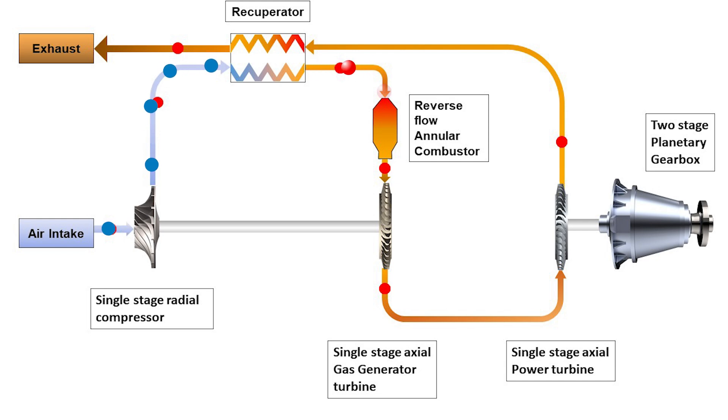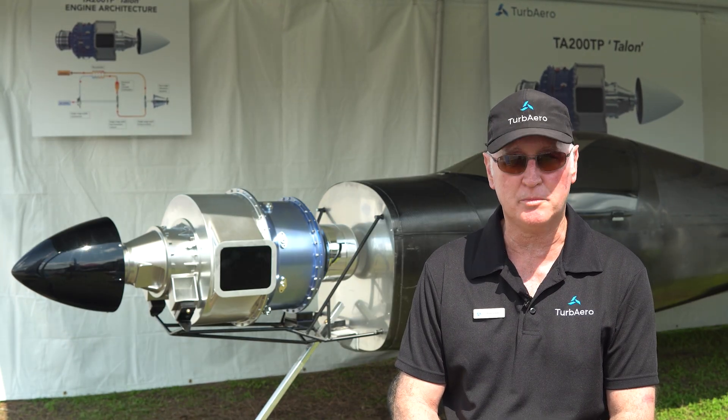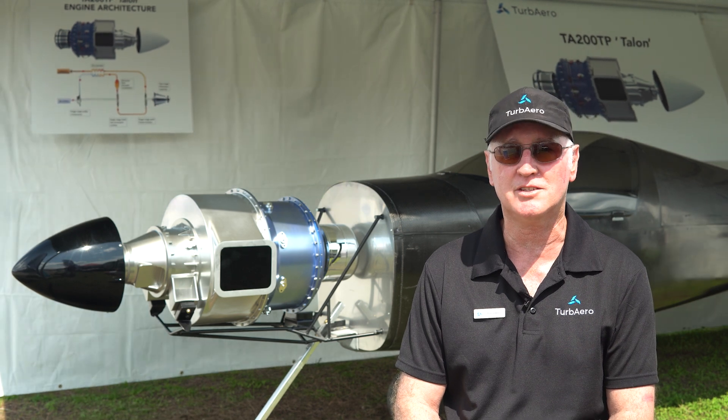Recuperator technology is heat exchange technology. The compressor air that enters the combustion chamber is preheated to a higher temperature by the recuperator using the exhaust gas. What that means is we have to inject less fuel to raise the temperature of the gas flow to the level required to produce the engine's power. Over a traditional turbine engine, the recuperator can enhance fuel efficiency by about 20% over an unrecuperated engine.